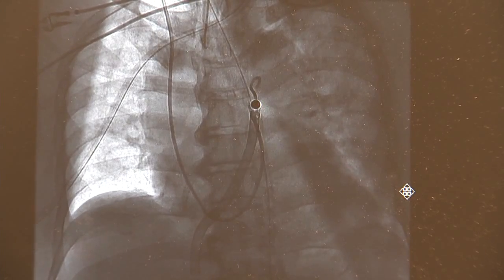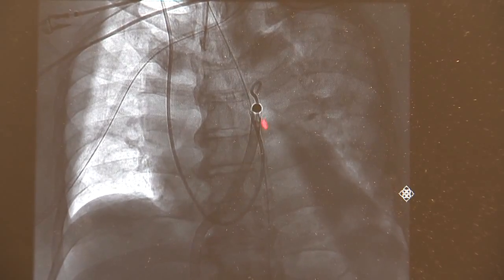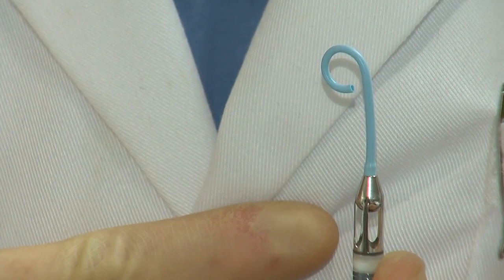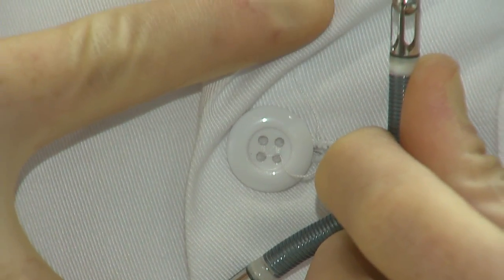They worked quickly to get approval from the hospital ethics board, the manufacturer, and the FDA. This is actually the right side pump device — the first time that this device has been used in the United States, approved for compassionate use. And this little device is generating five liters of blood flow into his lungs.